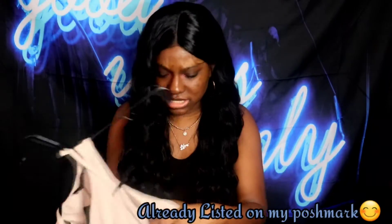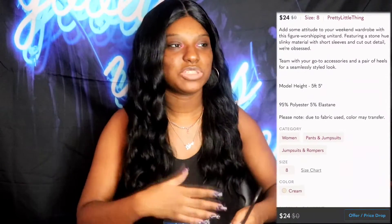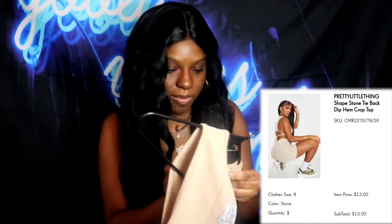The next item is a dress I'll actually be selling because when I tried it on, it didn't fit me — size 8, but it was a little too snug in the bust area. It's super cute though, stretchy and very comfortable material. I'll be listing it on my Poshmark store with the tags still on it, so definitely check that out.